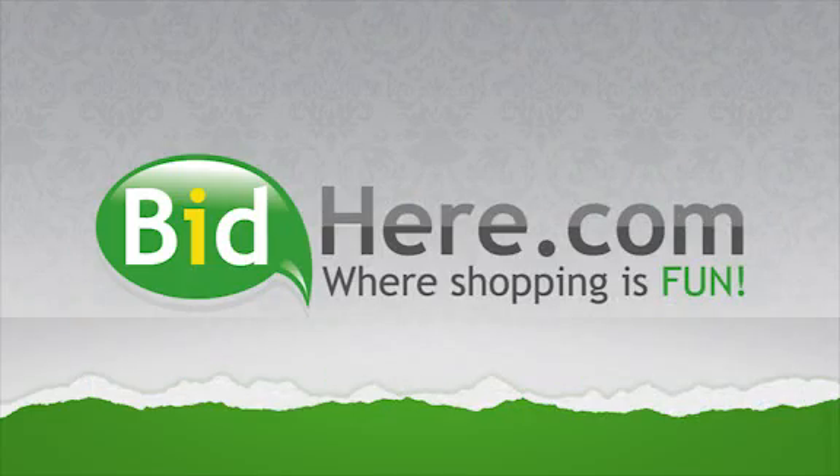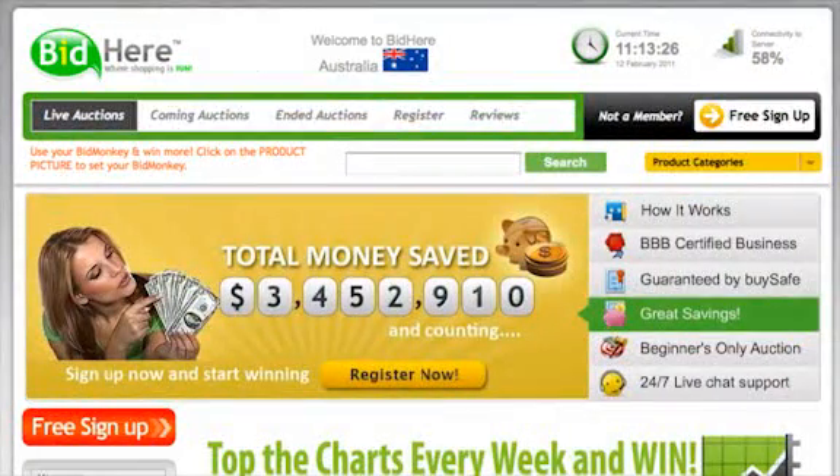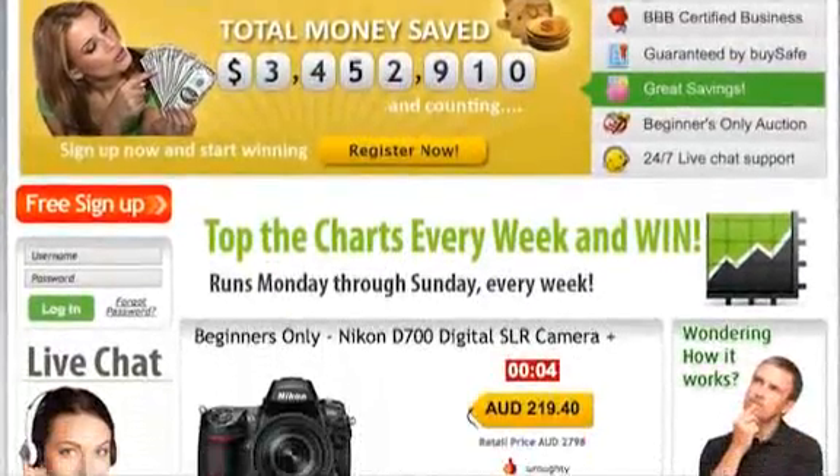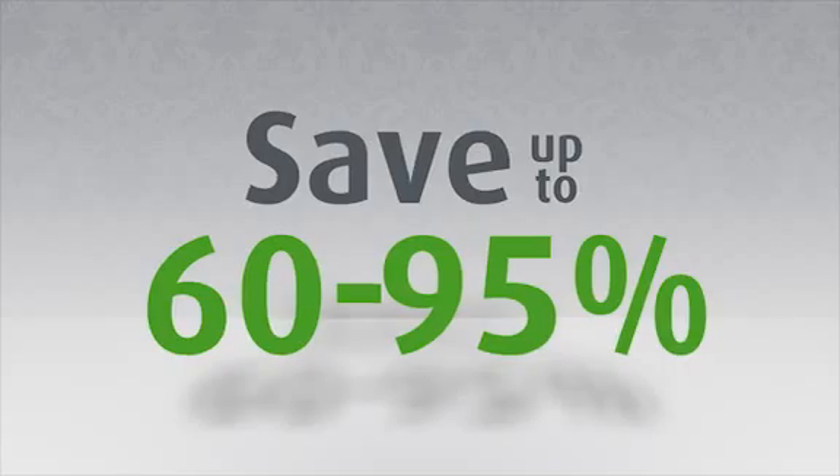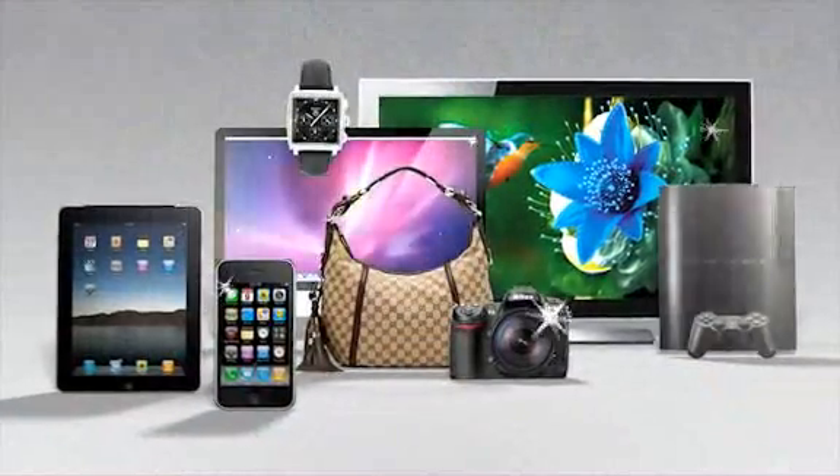Welcome to BidHere.com, the unique auction site where you bid and score some quality bargains. Let's take a look at how you can save up to 60 to 95% on brand new factory sealed products.